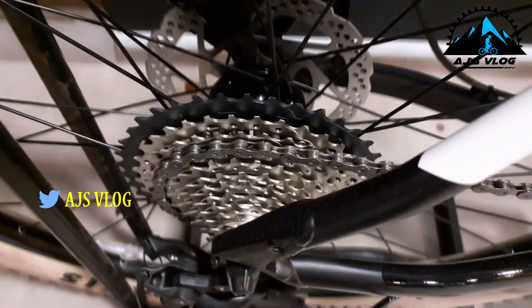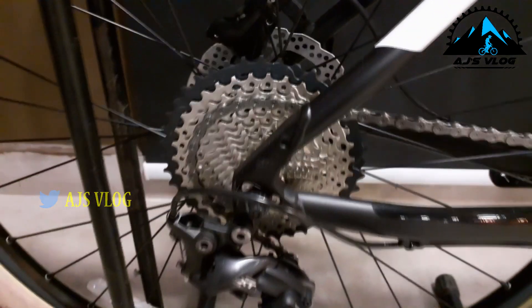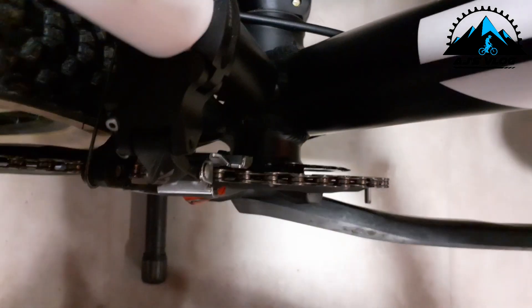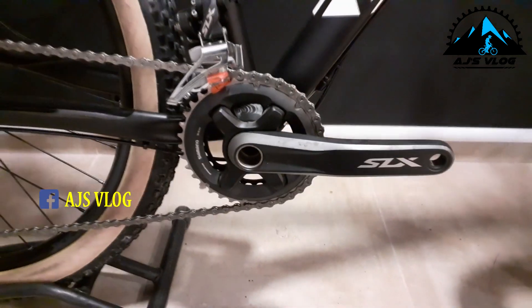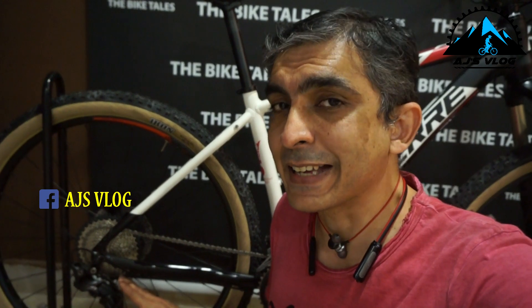The drivetrain on this bike is an 11 by 2, so it's a 22-speed gear set with a Shimano Deore XT rear derailleur and a Shimano SLX front derailleur. The rear derailleur has a clutch too.